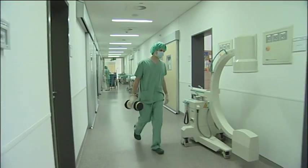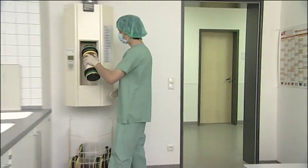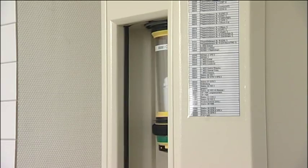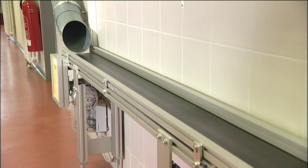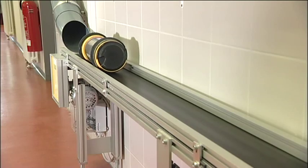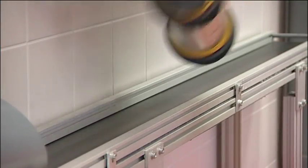Tissue samples are sent from the operating theatre area to pathology. This not only saves time for the patient, but also for the staff. Upon their arrival in the lab, samples are directed to the analysis procedure for further processing. The emptied carriers automatically find their way back or to where carriers are currently needed.